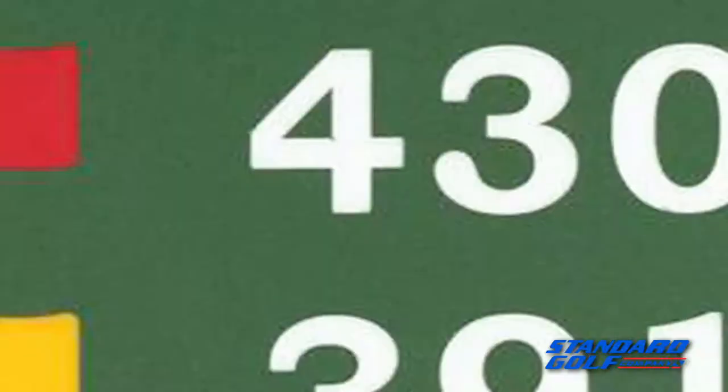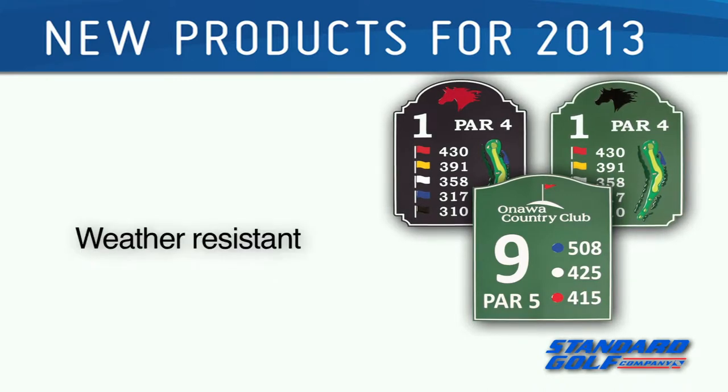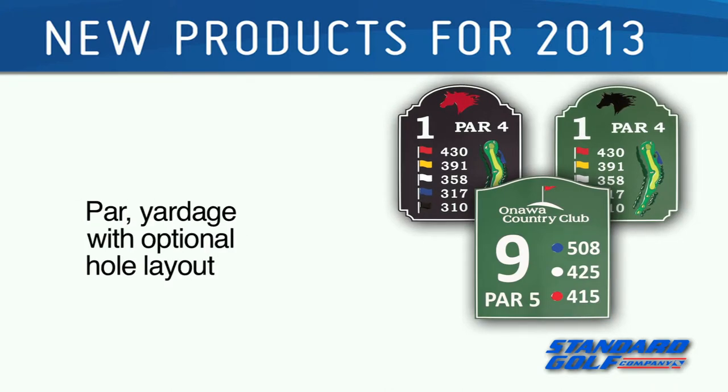New for 2013, Standard Golf has green line tee signs. These are stylish, low-maintenance, weather-resistant tee signs. All signs include club logo, hole number, par, and yardage with optional hole layout.